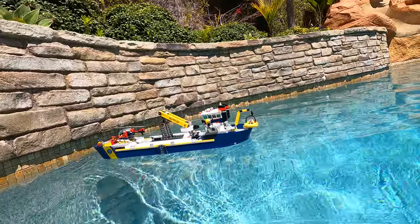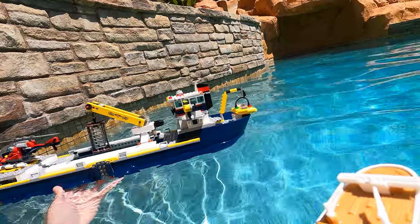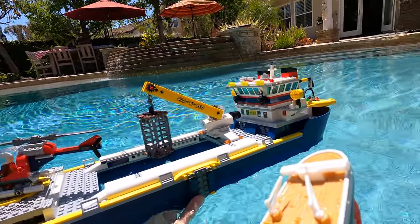Let me go get the Lego ship. It's really windy too, so it might blow away. We also got the second Titanic's reversible model too.